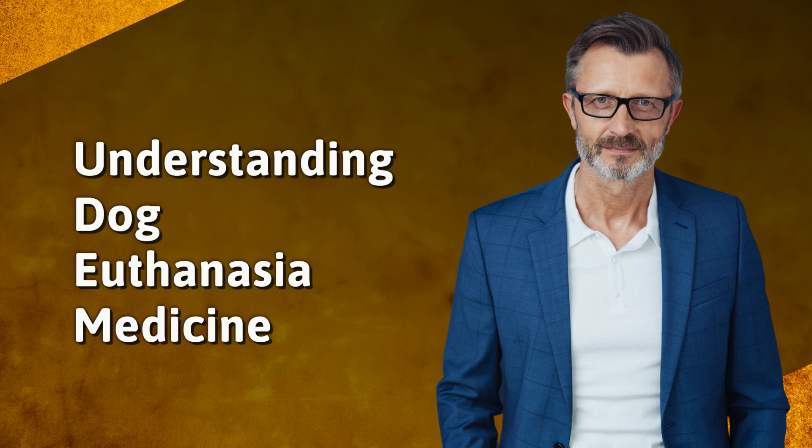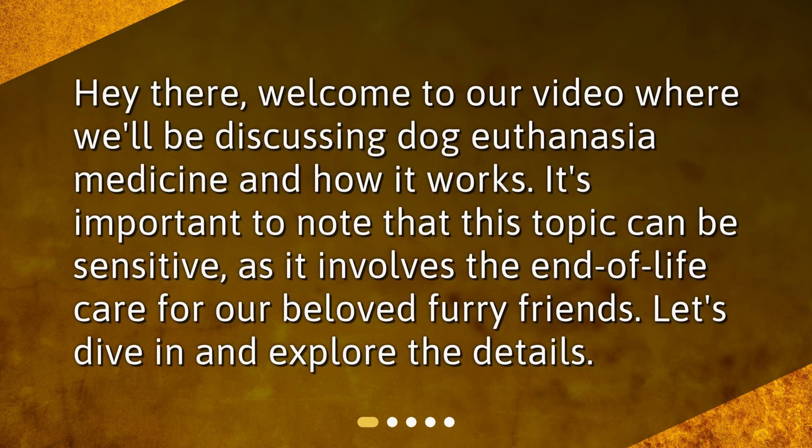Understanding Dog Euthanasia Medicine. Hey there, welcome to our video where we'll be discussing dog euthanasia medicine and how it works. It's important to note that this topic can be sensitive, as it involves the end-of-life care for our beloved furry friends. Let's dive in and explore the details.